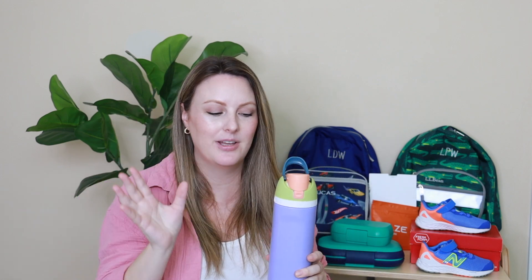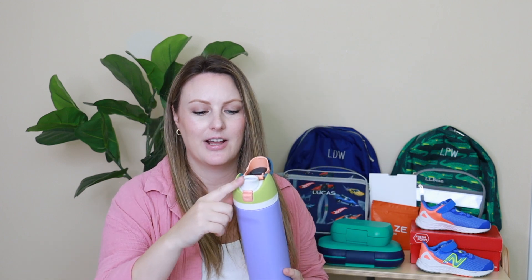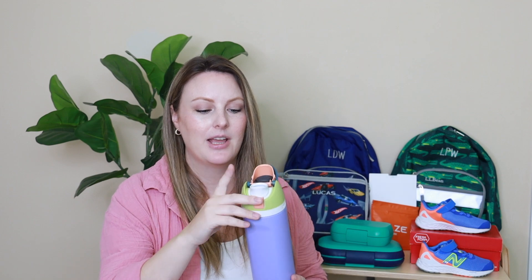I have never been a big Stanley fan or a fan of drinks with large straws sticking out of them — they just kind of freak me out. The Owalla has a straw that goes down but doesn't stick up. Also with the adult one, it has an option to drink out of the straw or to just tip it and drink like a normal water bottle without a straw. So I like that as well.